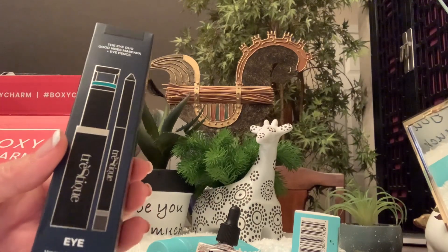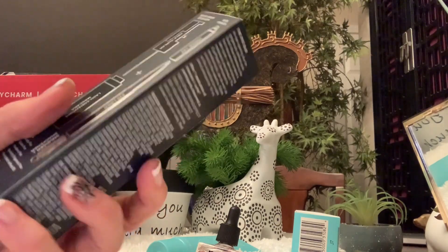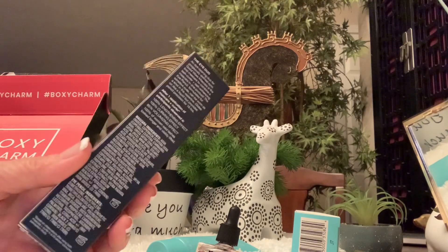Then we have a Good Vibes mascara and eye pencil, and it was $44.